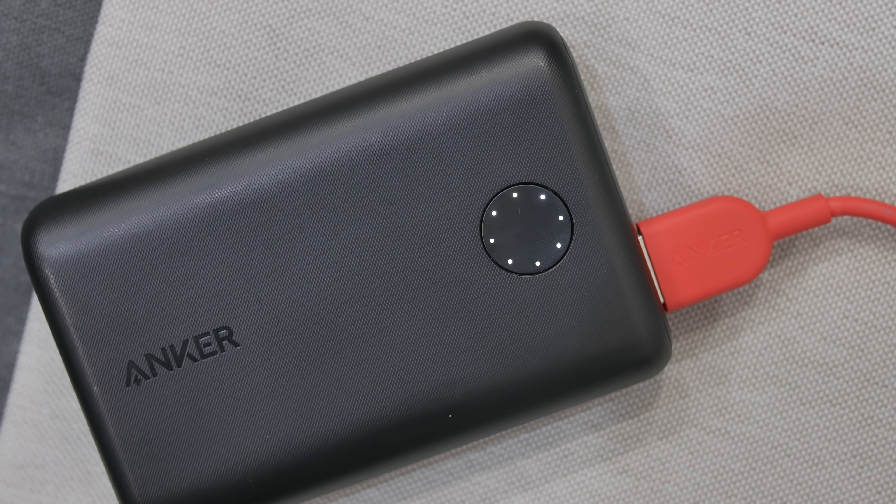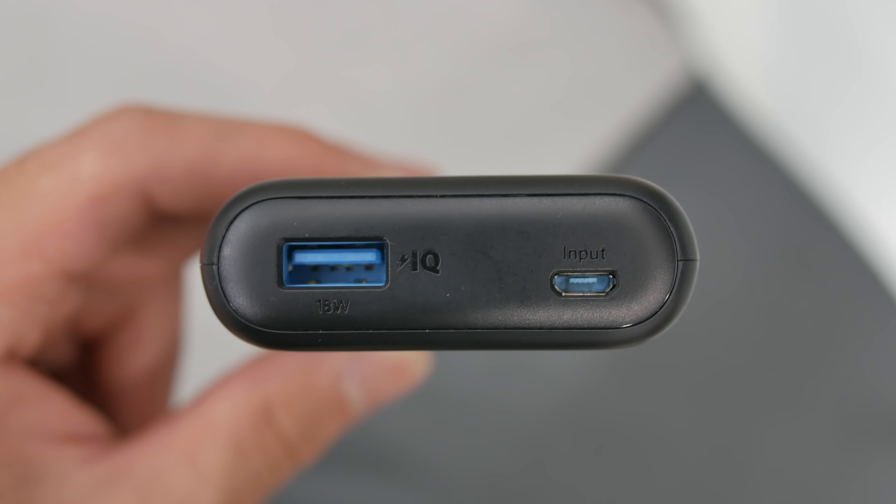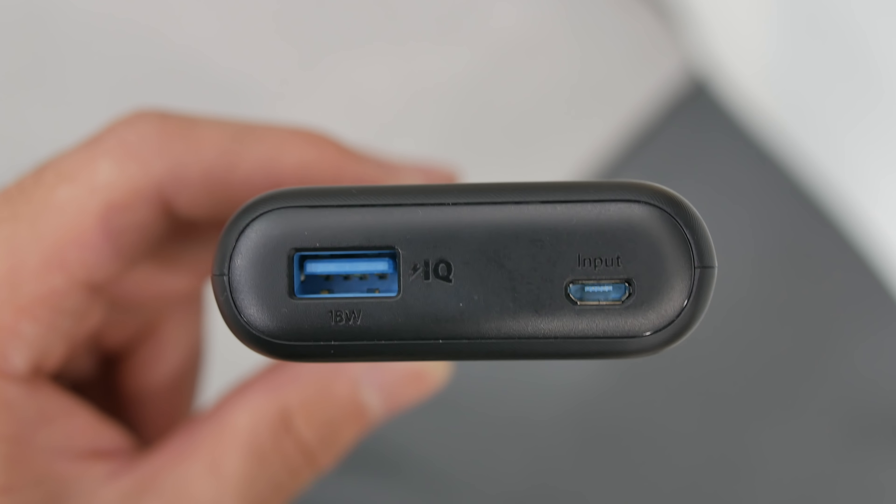The next thing I've got here is the Anker PowerCore 2 10,000 mAh battery pack, and this is what I like to take in my carry-on bag — I also have the 20,000 in my travel bag. This allows me to keep all my tech charged in the airport, whether it's my iPhones or the iPad Pro. In general this is the one I use the most because it is super small but still has enough capacity. It has one USB port, a battery indicator, and a micro USB for charging.